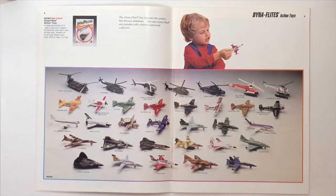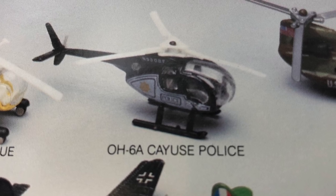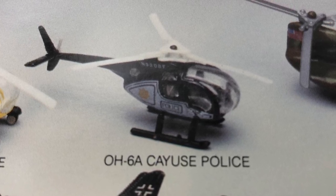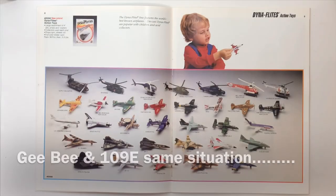That's really odd because this is the '89 catalog, and in the '88 catalog the OH-6A is not listed as new, but it looks the same. I don't know — catalog printing error possibly.